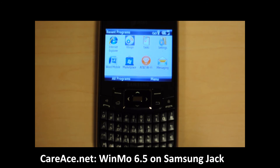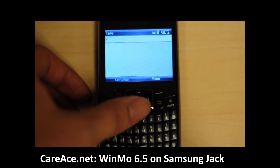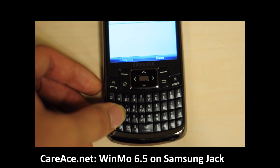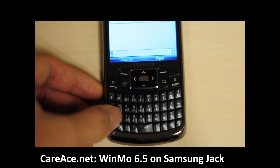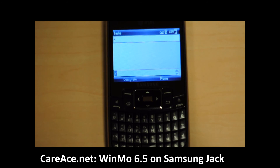Another thing that was fixed on Windows Mobile 6.5 on the Samsung Jack is the T9 bug that was previously affecting a lot of users. Previously, when you pressed Z on T9, the letter S would output instead of Z itself. As you can see here, when I press Z, Z comes out.